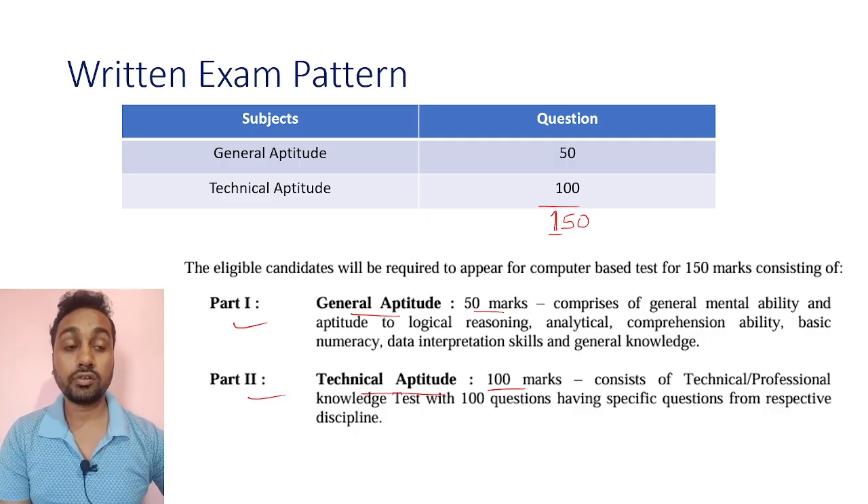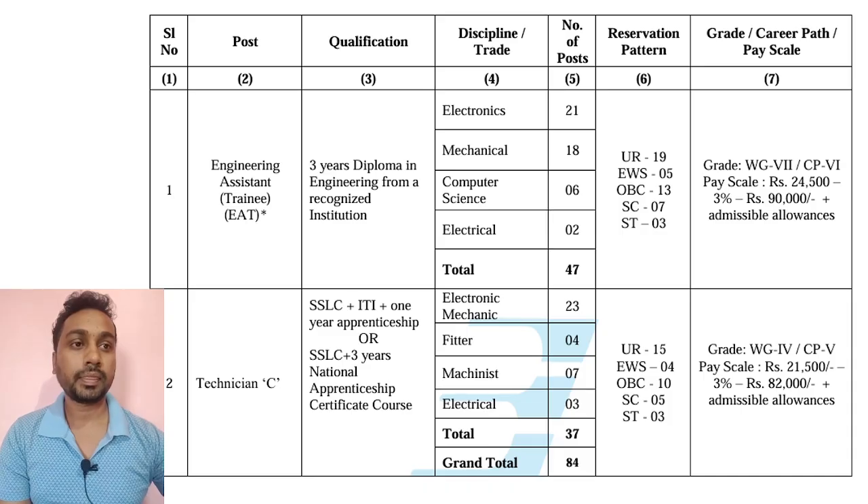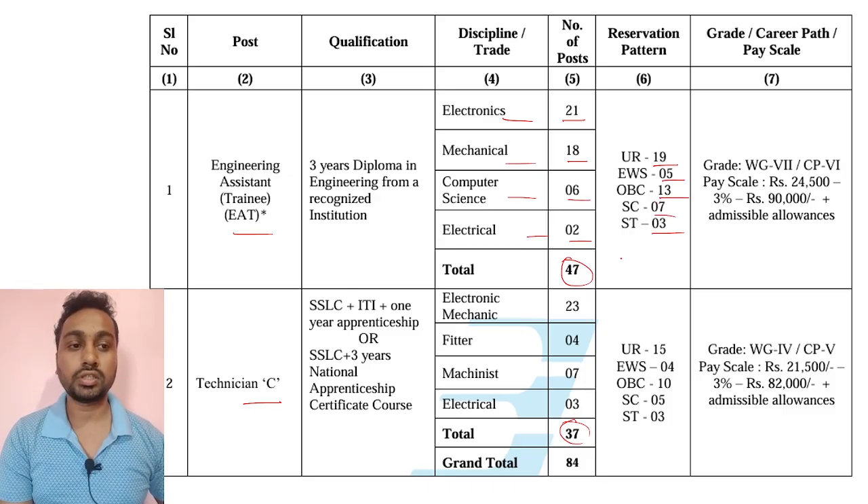In the advertisement, for E80 posts there are 47 total posts, and for Technician C there are 37 posts. For E80: Electronics 21 posts, Mechanical 18, Computer Science 6, Electrical 2. Category-wise: UR 19, EWS 5, OBC 13, SC 7, ST 3 posts.